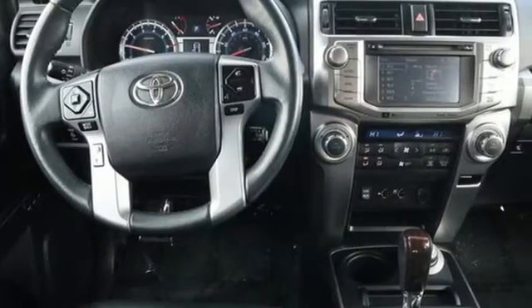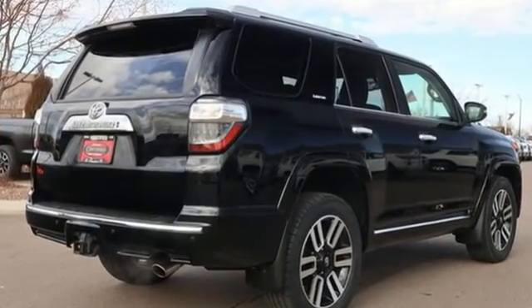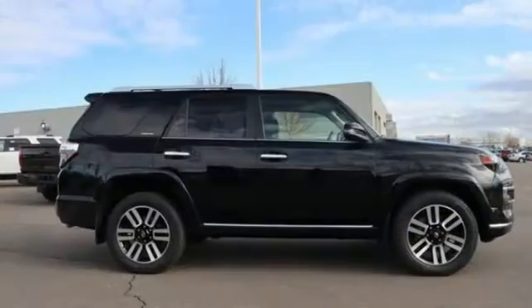The Car Connection remarks the 4Runner is authentic, and that's part of what makes its rugged style work so well. Comfortable, convenient, quality Toyota.